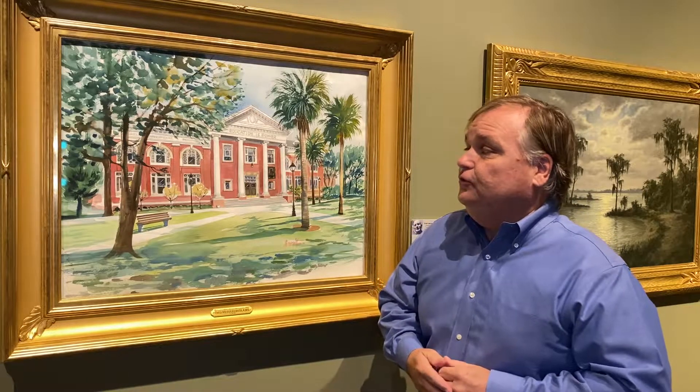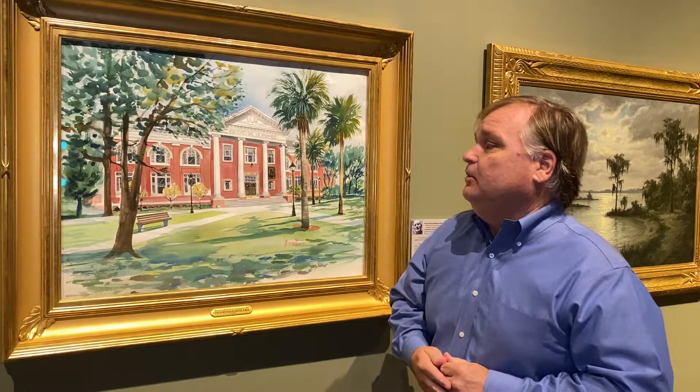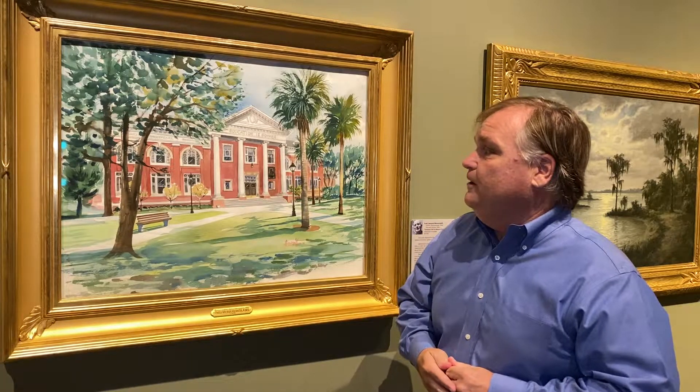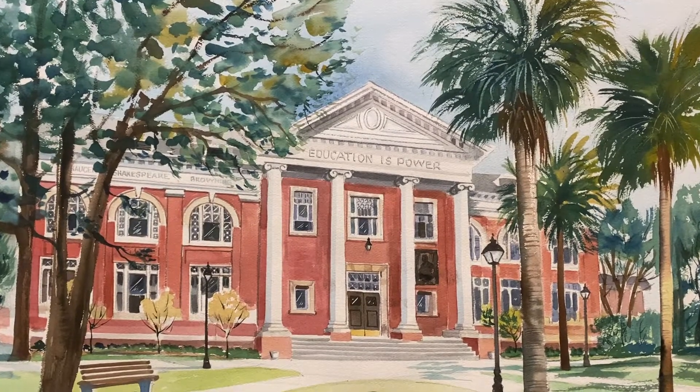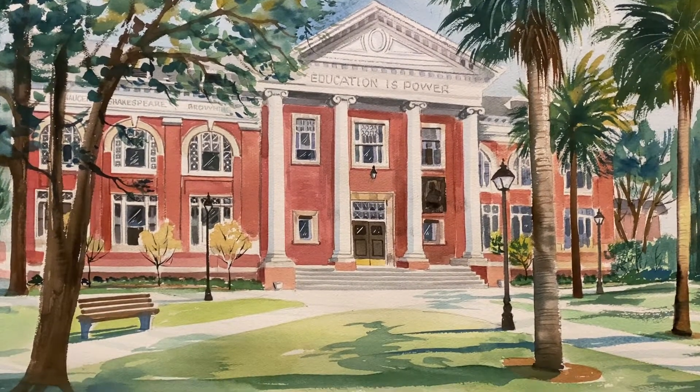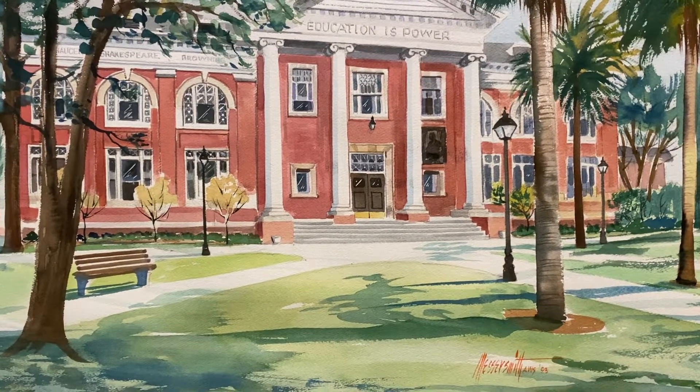I remember him when he used to come to the museum — he used to do some docent trainings for us when I first started at the museum many years ago. And here he captures Sampson Hall, which was built around 1900 and donated with money from Andrew Carnegie.